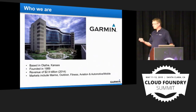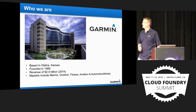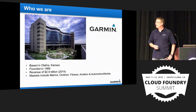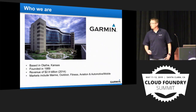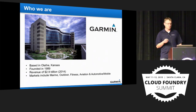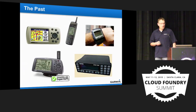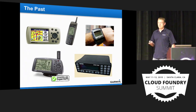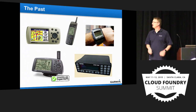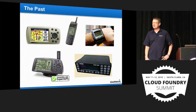A little about us. We're based in Olathe, Kansas, founded in 1989 by Dr. Minkow and Gary Burrell. We have annual revenue of $2.9 billion. Our markets include marine, outdoor, fitness, aviation — which is kind of our cornerstone — as well as automotive and mobile. We're a device company; we make hardware, mostly with GPS in them.